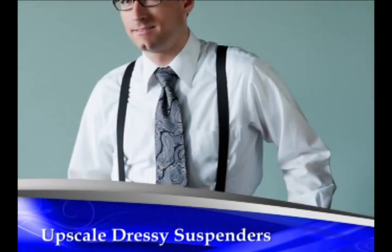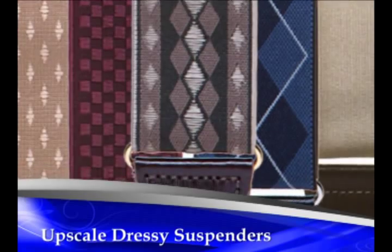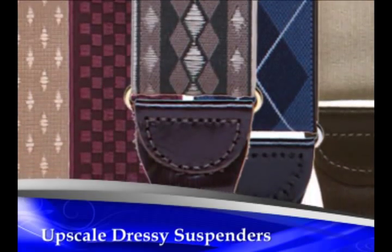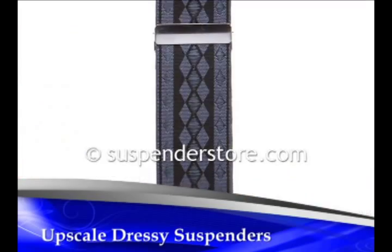Suspender Store has a wide variety of beautiful clip and button suspenders to accent any suit or outfit. Available in an array of classy and traditional materials and patterns, our upscale clip or button suspenders are the perfect finishing touch for your attire.